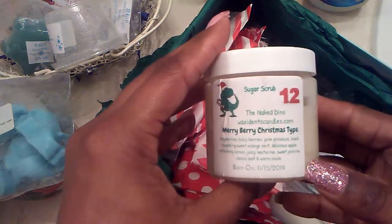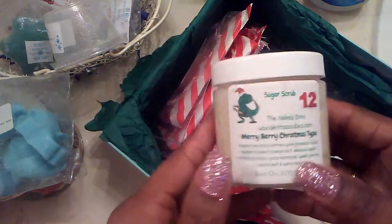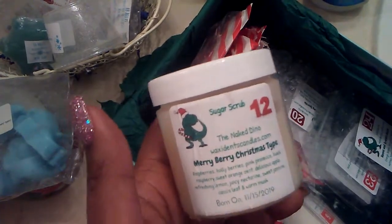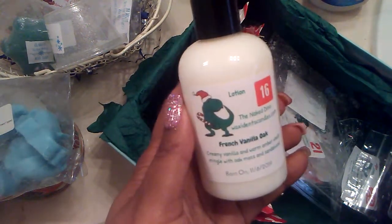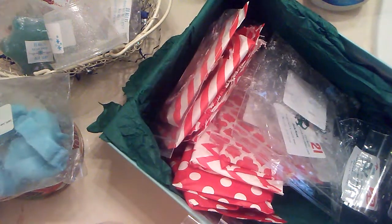Now we're going into our Countdown to Christmas, and this one was from Waxidents. It also came with a scrub — it's called the Naked Dino line and you can still get it at Waxidents Candles. It's like an emulsified scrub, so it almost feels like you put lotion on once you get out of the shower. She also had a lotion. Then this one was French Vanilla Oak — it smelled so smoky and good.